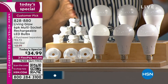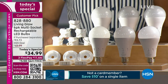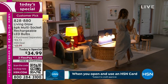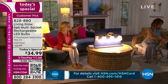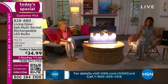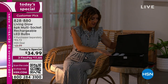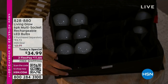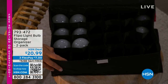No one's going to miss shopping for bulbs. It's so annoying — they're on the bottom row of those big-box store aisles and all you want to do is find the right bulb and get out. We also have an extra storage case. If you're storing these bulbs or any other bulbs for your chandelier or ceiling fan, we have this cool little flip case from Flippo that will organize all of your light bulbs — it comes in a two-pack.